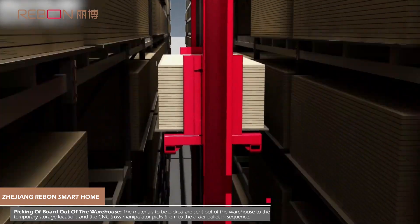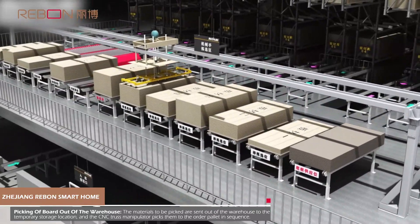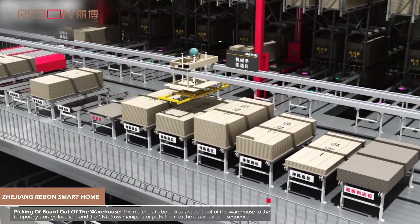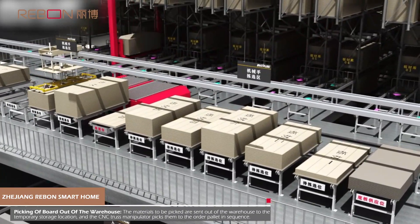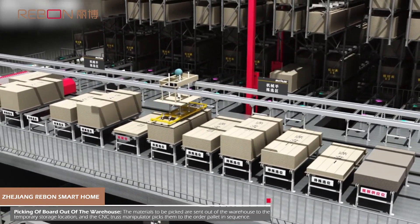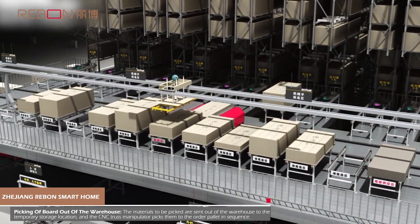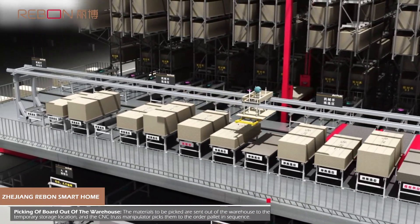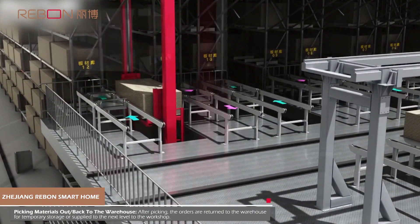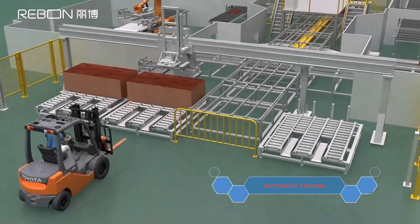Picking of board out of the warehouse: the materials to be picked are sent out of the warehouse to the temporary storage location, and the CNC truss manipulator picks them to the other palletizing sequence. After picking, the remaining items are returned to the warehouse for temporary storage and supplied to the next level to the workshop.